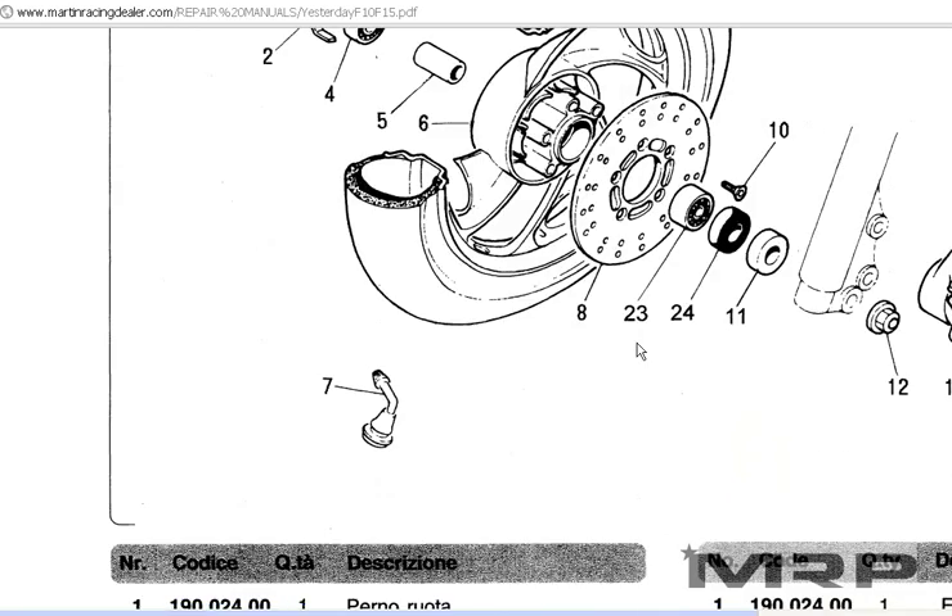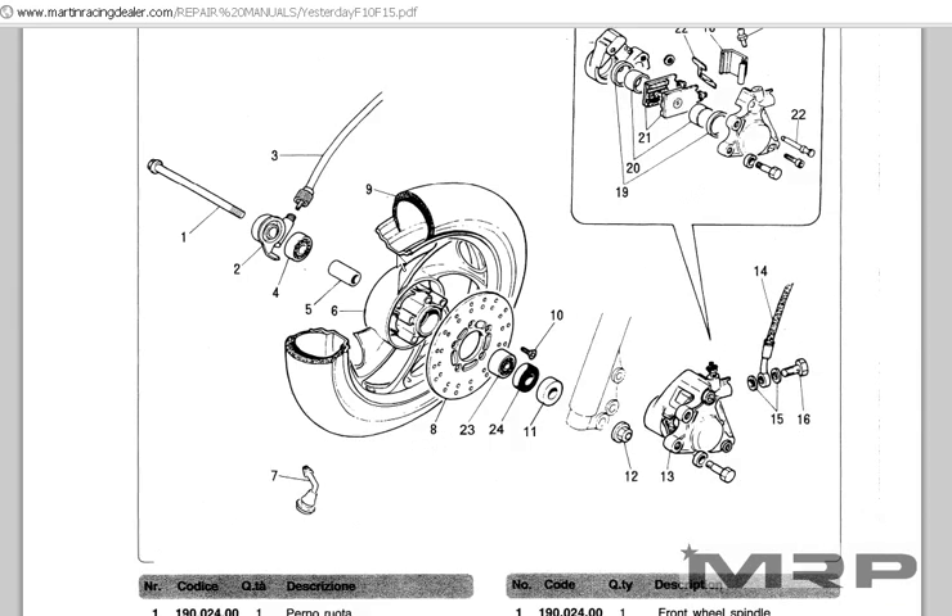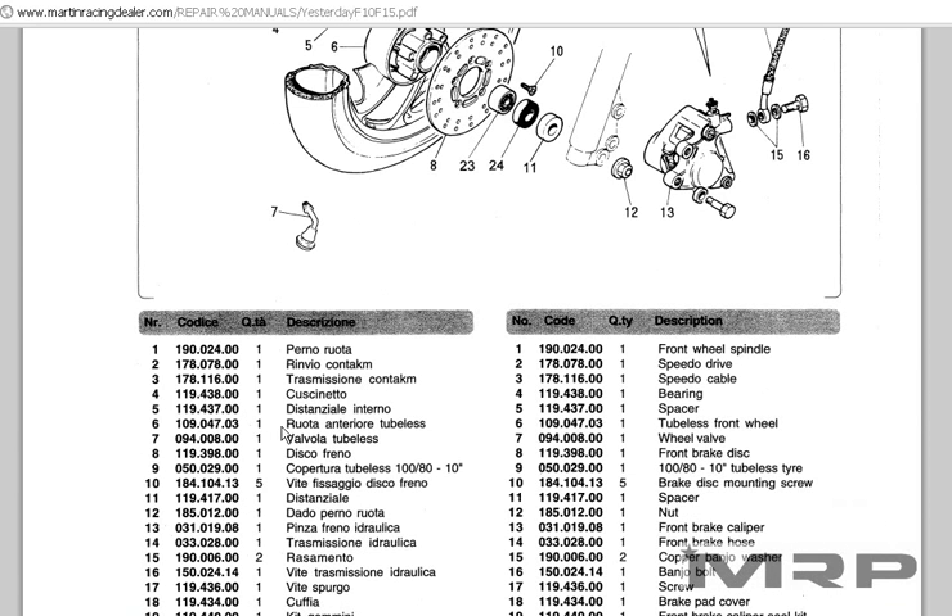Once you find the part number, let's say you find the schematic here — scroll through the pages until you find the part. Say you're at disc brake, number eight: the part number is 119.398.